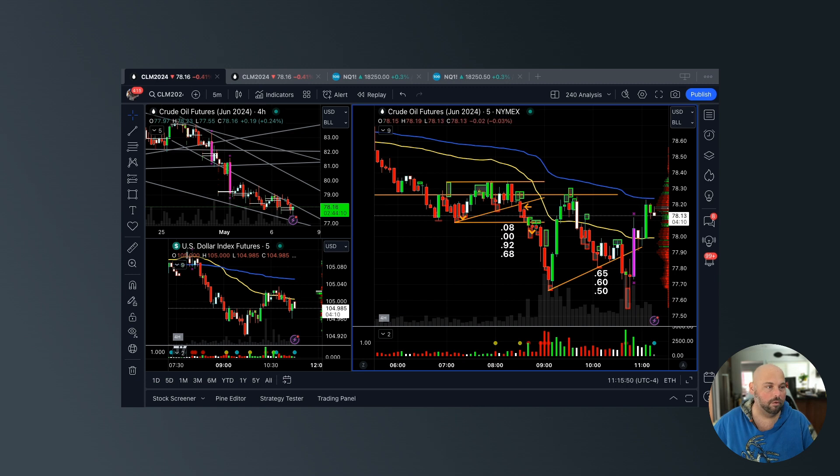What you're seeing in front of you is a five-minute chart of the CLM 2024 contract — the June 2024 expiration. On the bottom left you're seeing the US dollar index futures, and on the top left a four-hour chart of light sweet crude oil — same contract. I reference multiple time frames: weekly, daily, four-hour for big picture analysis, then dial into five-minute, three-minute, and one-minute for precision entry, low-risk, high-probability setups.